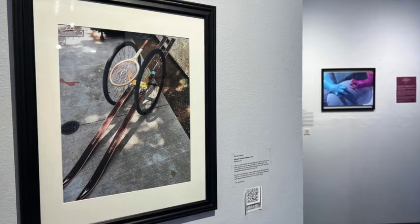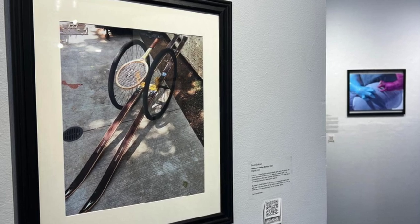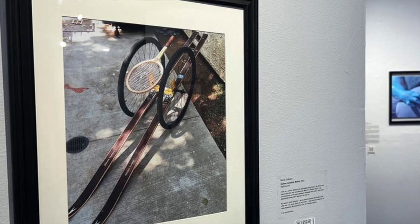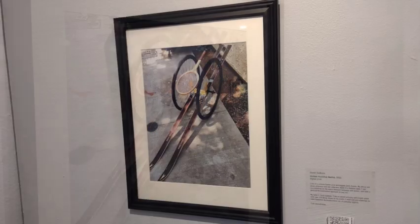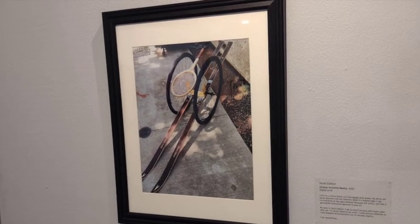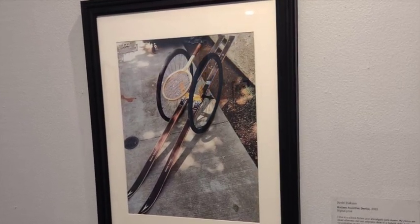On the other side is David Isaacson's Useless Assistive Device. David puts together these wonderful Dada-esque assemblages of odd and unexpected pieces, with a wonderful sense of humor and always a surprise. David Isaacson, Useless Assistive Device, 2022. Photo, 14 inches by 11 inches, $250.